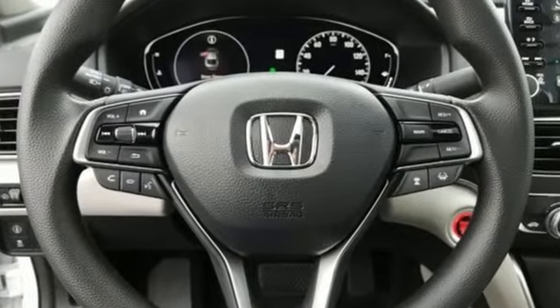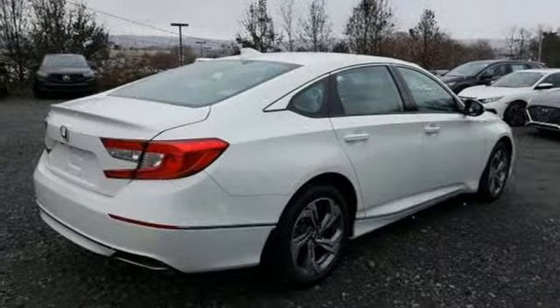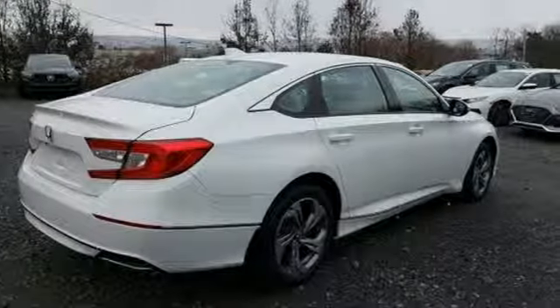Streaming audio, power heated mirrors, dual zone climate control, doors and push-button start proximity key.